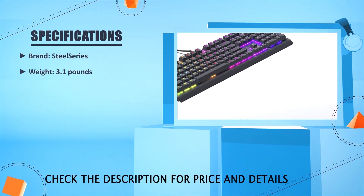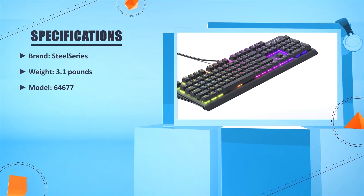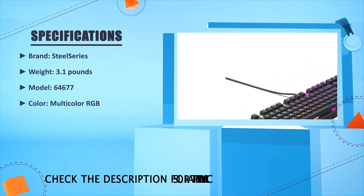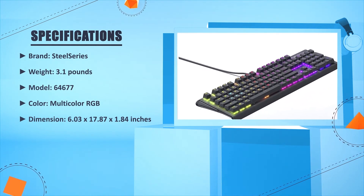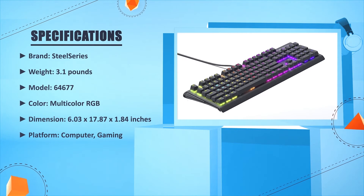Brand: SteelSeries. Weight: 3.1 lb. Model: 64677. Color: Multicolor RGB. Dimensions: 6.03 x 17.87 x 1.84 inches. Platform: Computer, Gaming.